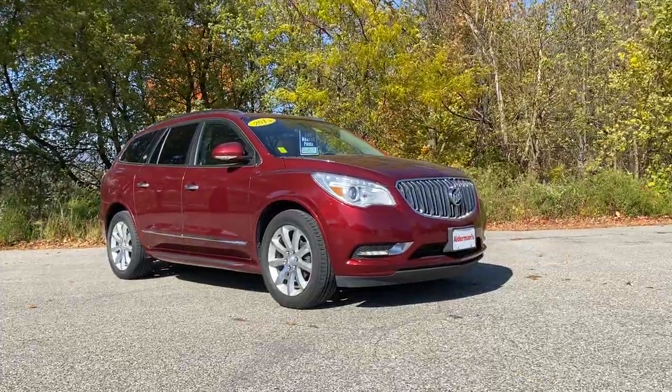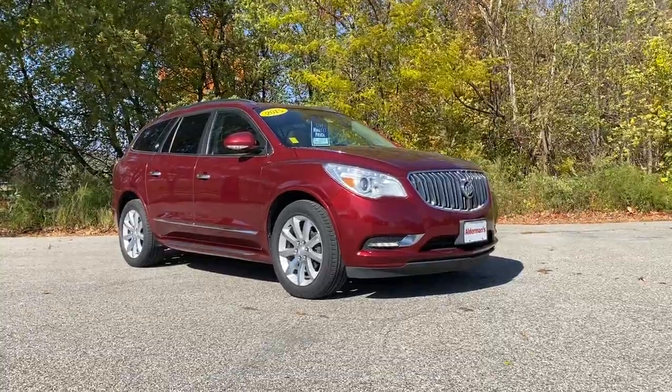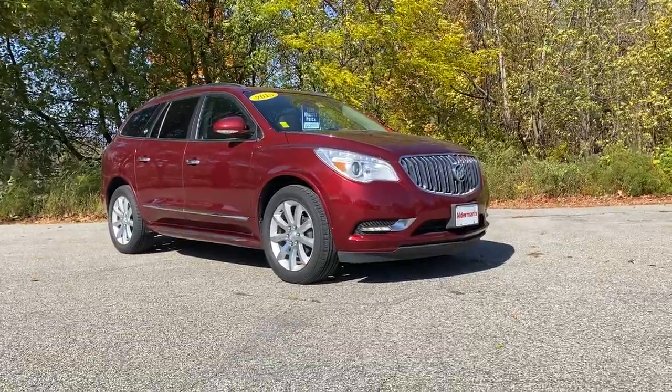Hello Carolyn, Mark Alderman from Alderman Chevrolet Buick GMC, Vermont's favorite car dealership. We're best known for awesome deals and fabulous service. Carolyn, thanks for inquiring about this one owner 2015 Buick Enclave Premium.